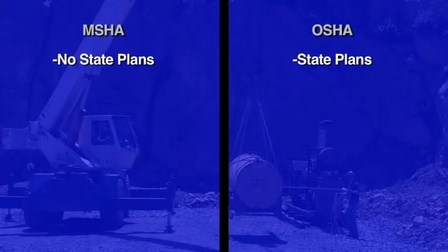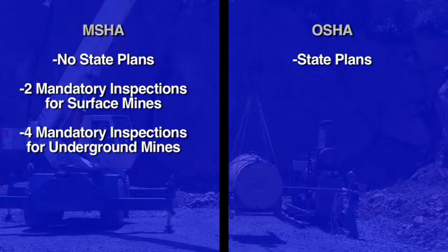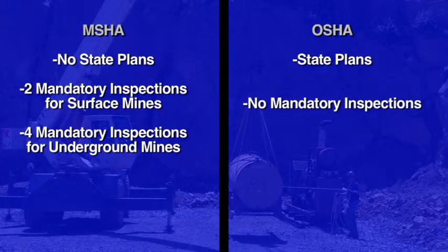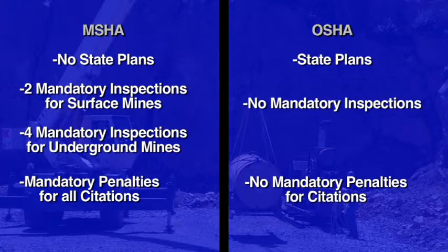If you already have a training plan that meets OSHA requirements, how does it compare to MSHA requirements? In many states, OSHA duties are assumed by a state agency. MSHA has two mandatory inspections per year for surface operations and four mandatory inspections per year for underground operations, whereas OSHA has no mandatory inspections. All citations issued under MSHA have mandatory penalties; OSHA has none.